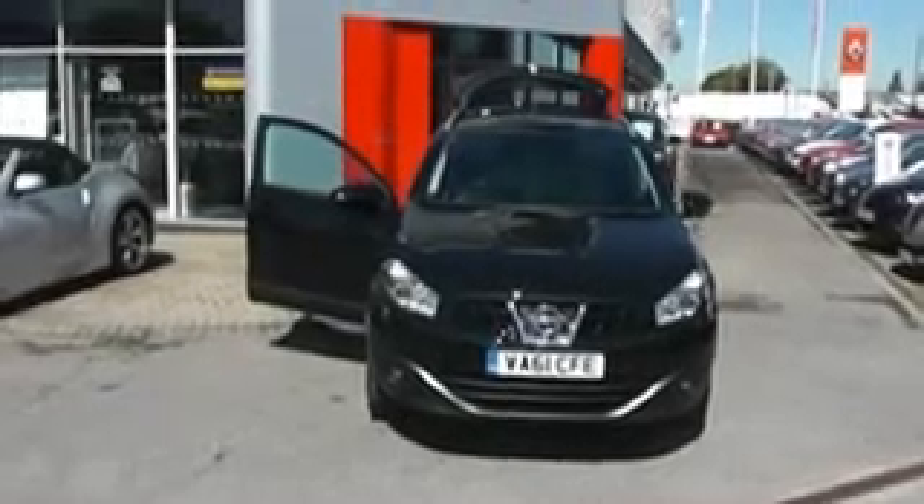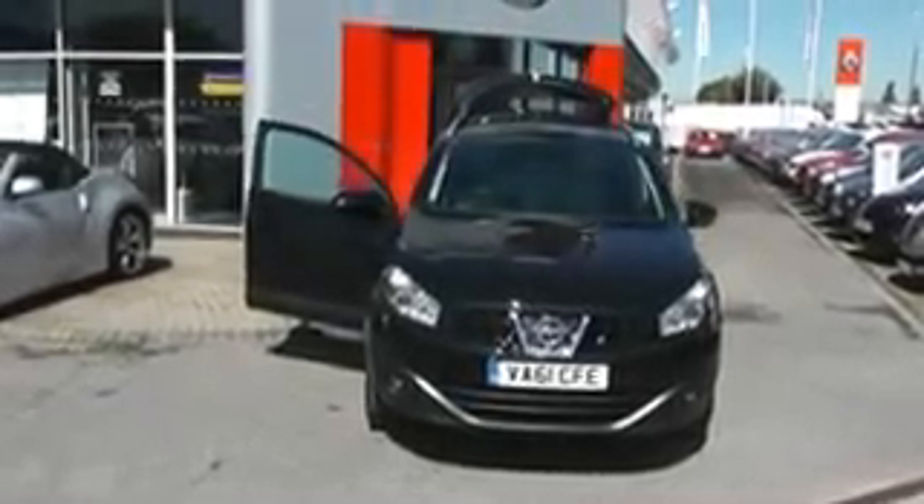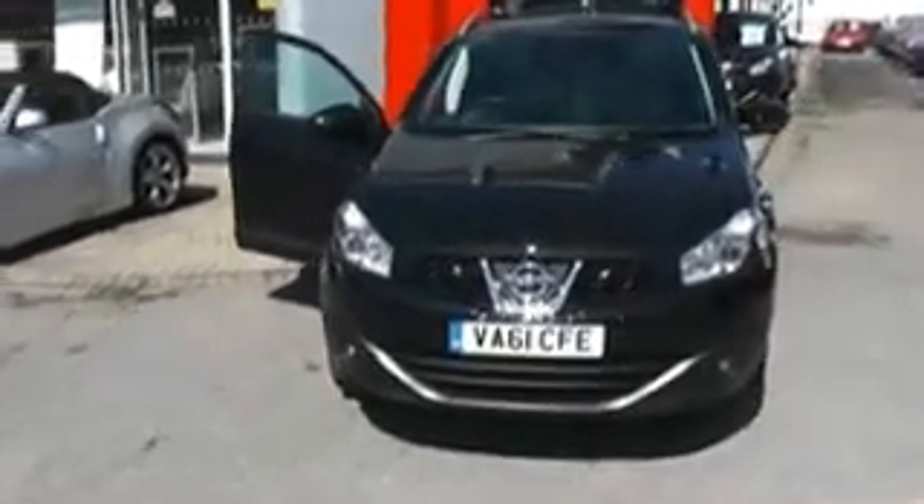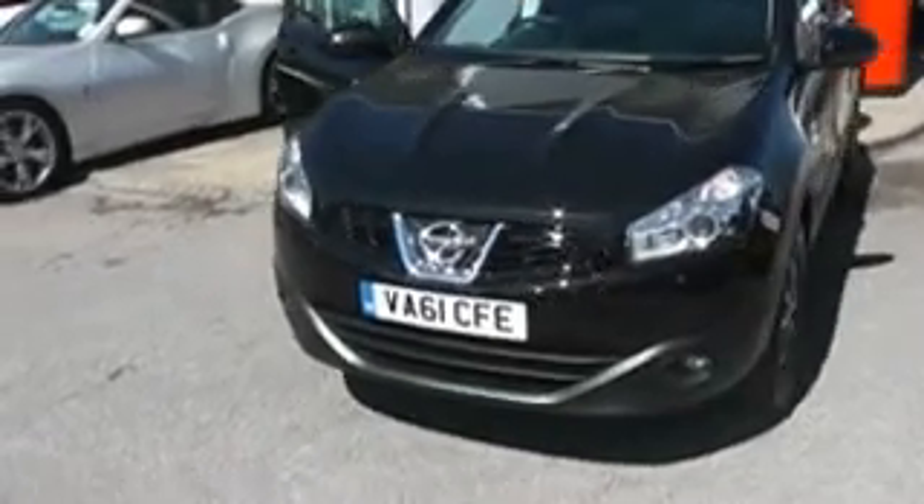Welcome to Wessex Garages Nissan, Hadfield Road, Cardiff. The presentation we have for you today is on the Nissan Qashqai 1.5 DCI N-Tec Plus.